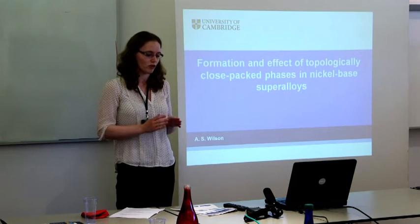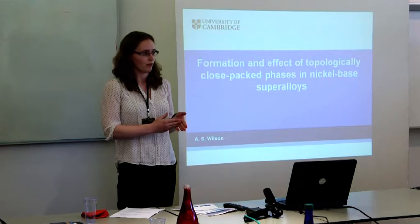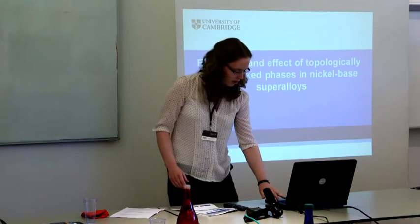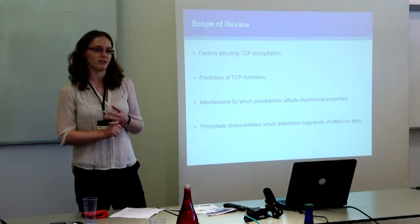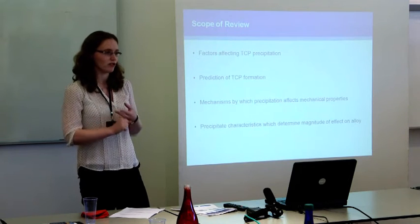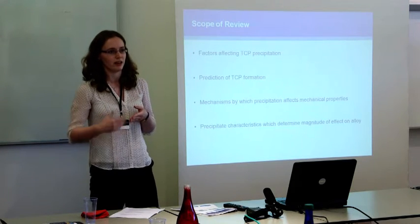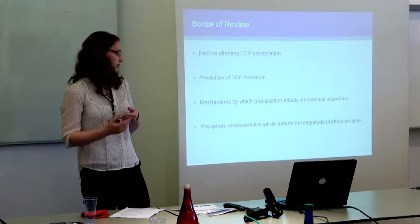So the aim of this review is to provide the state of current knowledge for why these phases form and the effects they can have on mechanical properties to help with design of next-generation alloys. The review covers four main areas. First, factors affecting TCP precipitation — concentration of individual elements, the application of stress during thermal exposure, amongst other things. Secondly, the prediction of TCP formation: what different methods can we use to predict whether a new alloy composition will form TCPs, and what are the fundamental ideas these methods are based on?